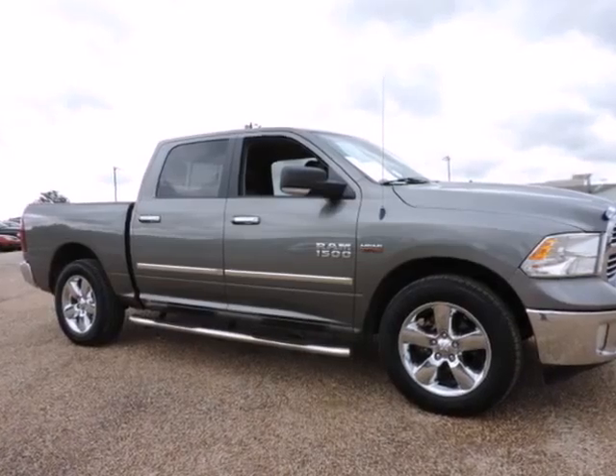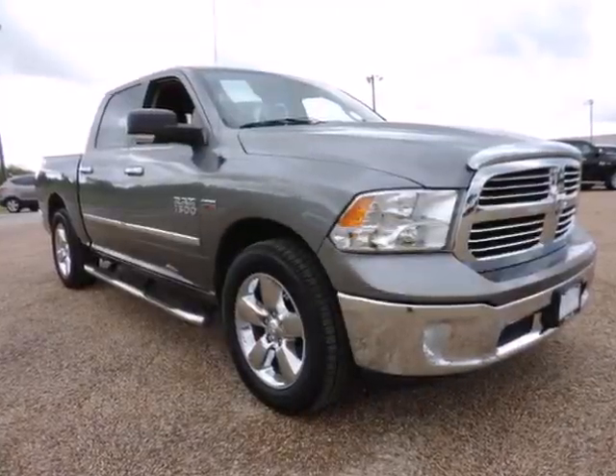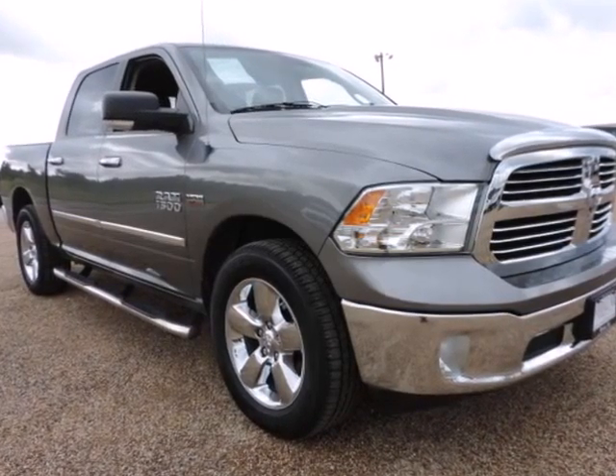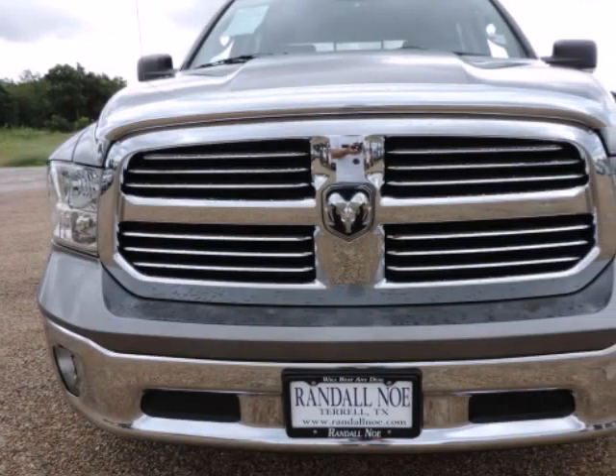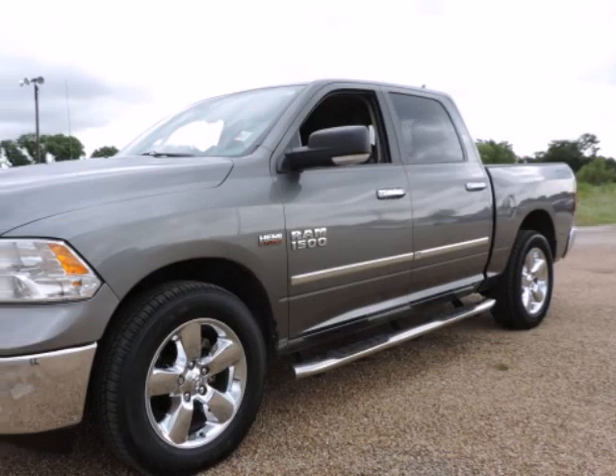We think you will love this pre-owned 2013 Ram 1500 two-wheel drive crew cab 5.7ft box SLT, which has 41,385 miles. It comes fully equipped with air conditioning, power windows, tachometer, and many other features.